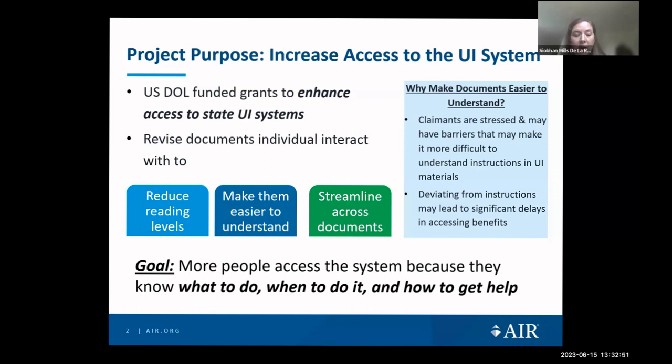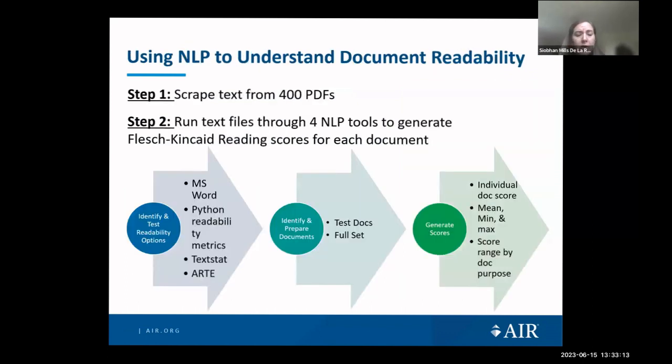AIR plans to reduce each document's minimum reading level, make the forms more digestible for claimants with barriers, and streamline key terms across documents. Making these documents easy to understand is essential — the typical UI claimant is stressed out, has lost their job, and may have other barriers limiting their ability to understand forms and instructions. If individuals deviate from the instructions they could experience significant delays in receiving benefits. The ultimate goal is to help more people know what to do, when to do it, and how to get help.